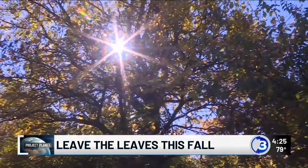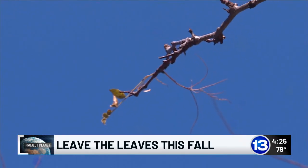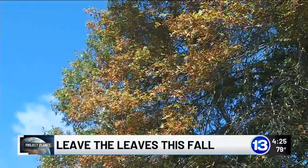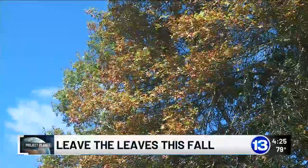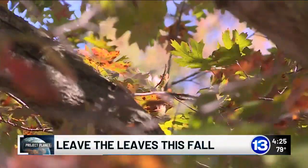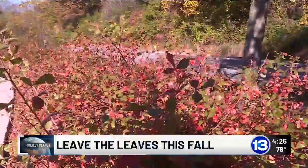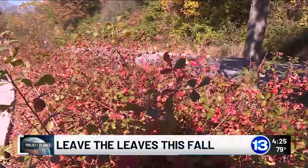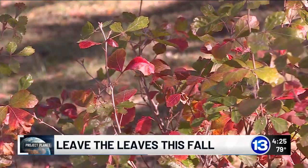The traditional disposal of leaves requires work and money from you, but it also hurts the earth. Landfills are where most fallen leaves are transported after you set them out by the curb. These are known to produce greenhouse gases that contribute to human-influenced climate change. Keeping leaves out of the landfill keeps them from harming the planet, and keeping leaves in our lawn maintains a healthy ecosystem.